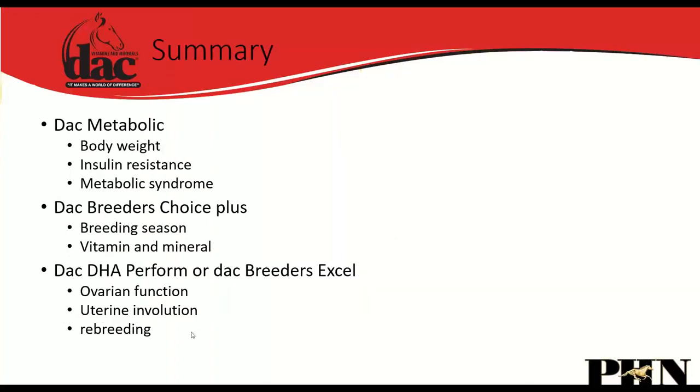In summary for broodmares: use DAC Metabolic for body weight, insulin resistance, and metabolic syndrome to correct hormonal issues affecting conception. Breeders Choice Plus is the ideal vitamin and mineral supplement for breeding. Either DHA Perform or Breeders Excel — high in omega-3 DHA — helps with ovarian function, uterine involution, and rebreeding.